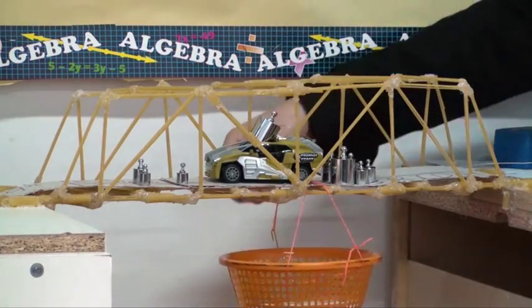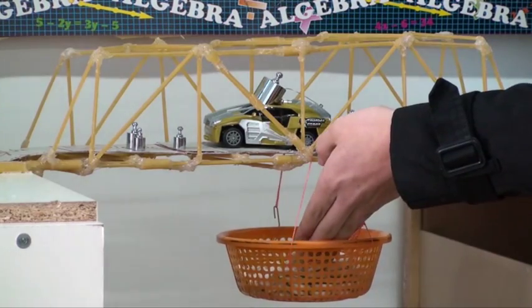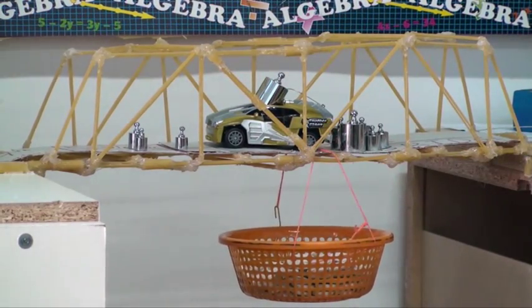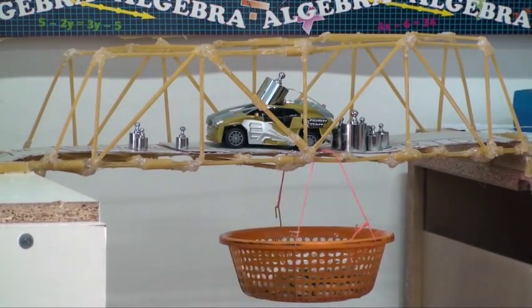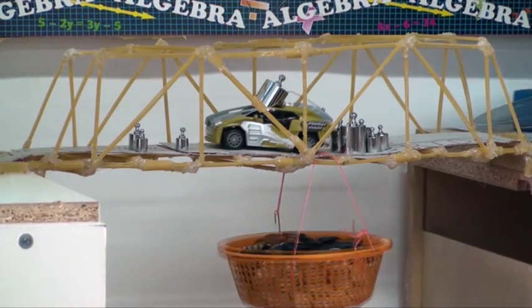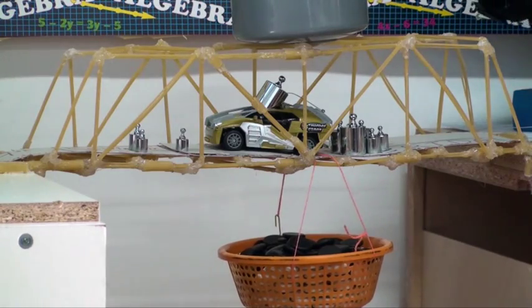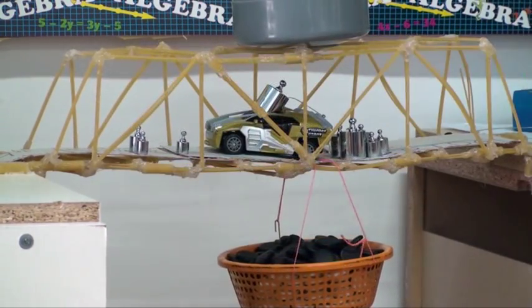The 9th grade's bridge was co-designed by Kevin and Klein and was constructed with spaghetti and macaroni. It closely resembles a truss bridge, known for simplicity and strength, and was placed into position only after construction was completed. Theirs held the most weight and was the least expensive to construct. Their bridge won the overall competition.